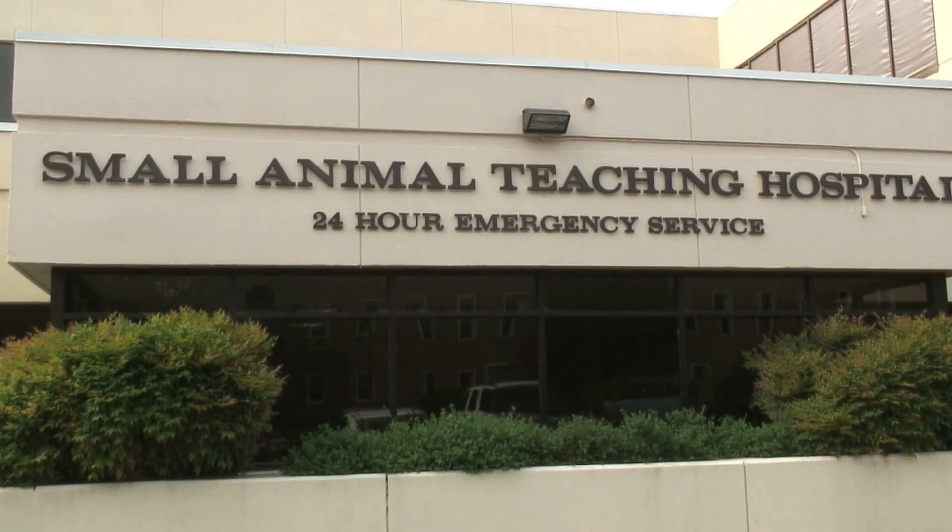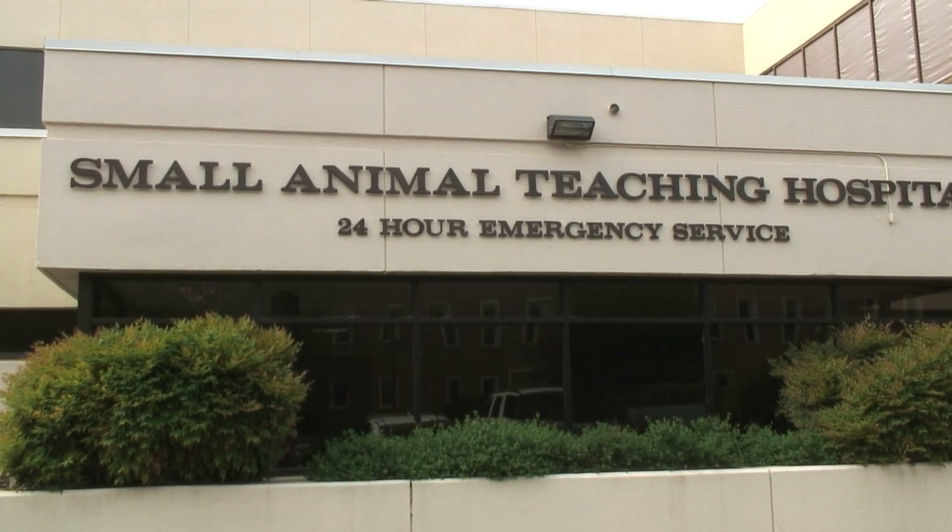My name is Anna Santos. I am the director of the Animal Blood Bank, and it was started just out of the development of need for blood for our patients here at Georgia.